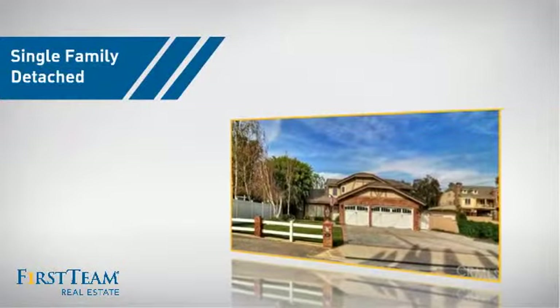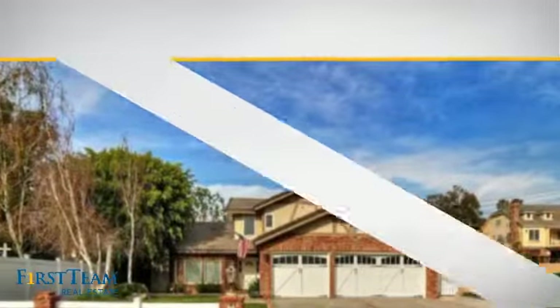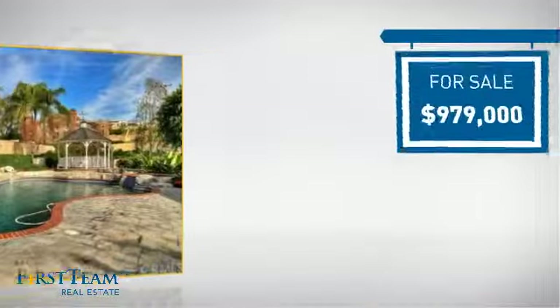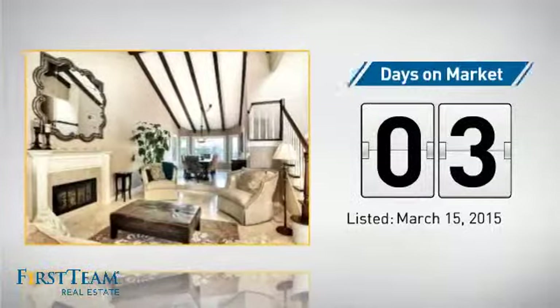This detached home is a great choice for families who want the privacy of their very own lot, and it's located in this area. Currently listed at just under $1 million, it just went on the market this month.